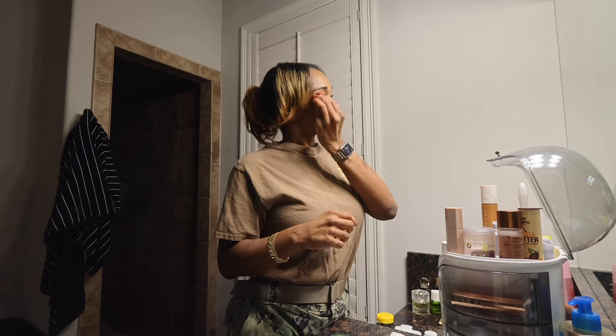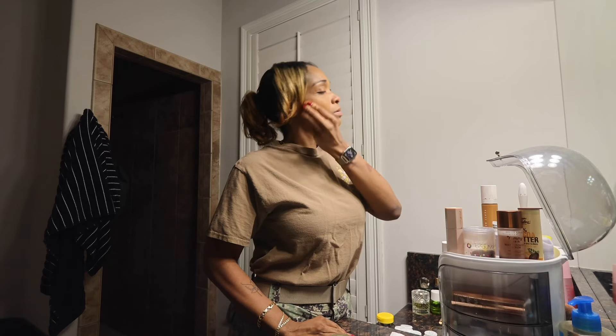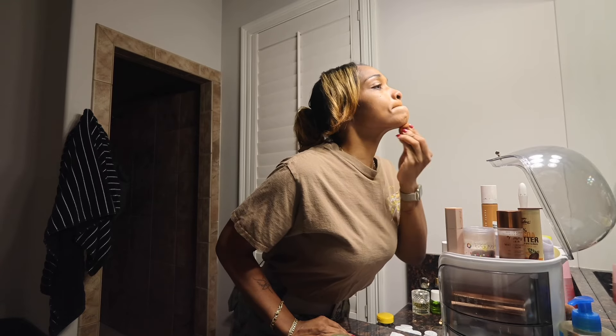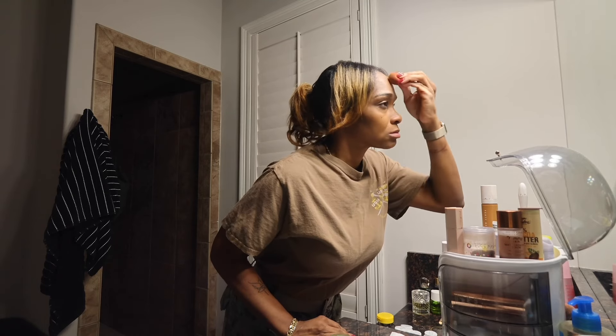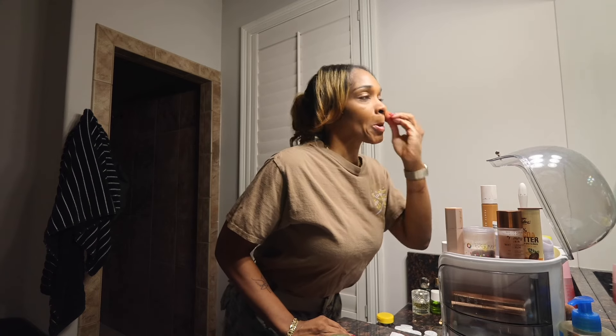I also have the Soft Matte Foundation. I've tried a few of her other foundations and I always return back to this Soft Matte, so I don't think it's meant for me to test the others — I've actually wasted money. I don't use a lot. I'm just doing a soft beat for work to remove any blemishes. I like the no-makeup makeup, natural look.